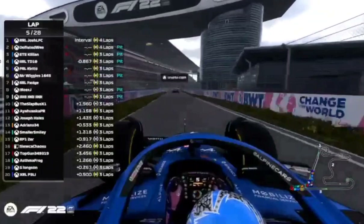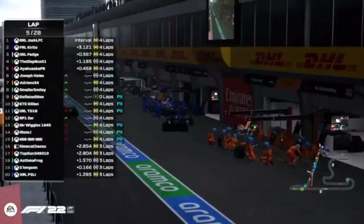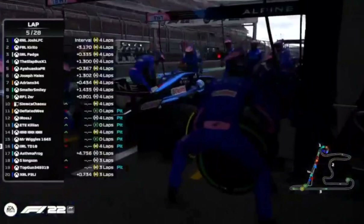Josh has stayed out, and so has Carito — so both Red Bull drivers thinking this is not the right lap to pit. TD is getting held up by his teammate massively as they double-stack at Alpine.